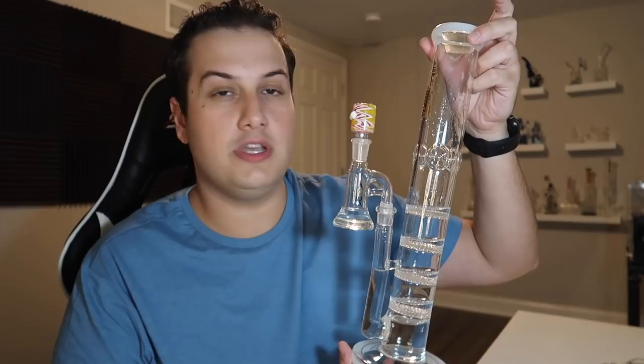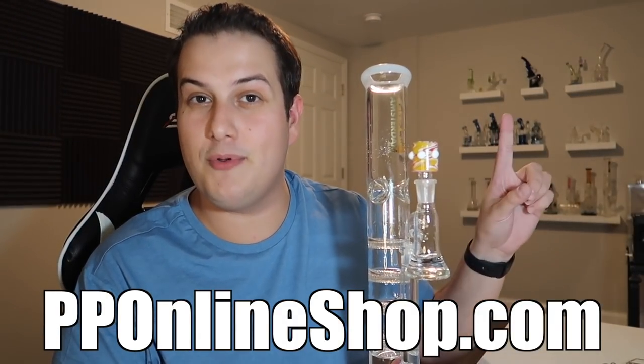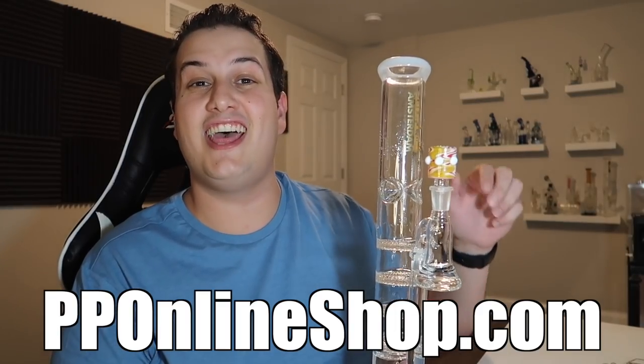But enough talking about the weed, I gotta smoke some of it. I'm going to be smoking out of my quadruple honeycomb bong with my dry ash catcher on it. This whole setup is available at my online head shop, pponlineshop.com, the number one online head shop on the entire internet. We got rigs, bongs, grinders, ash catchers, slides — everything you can imagine is at pponlineshop.com.